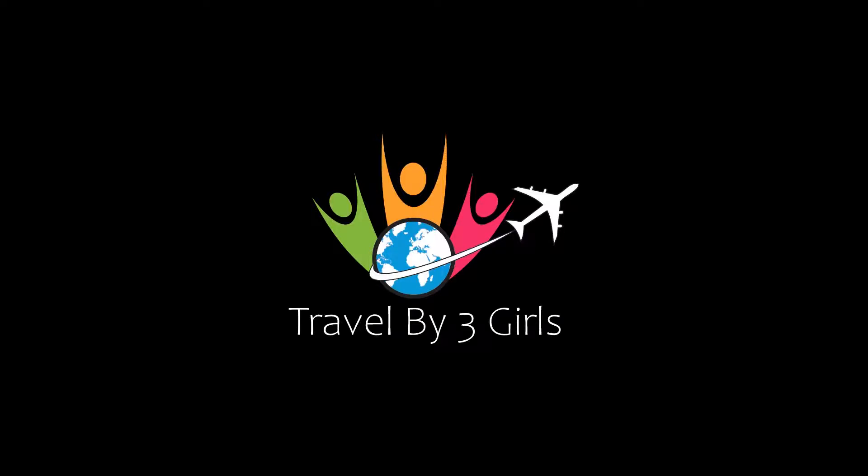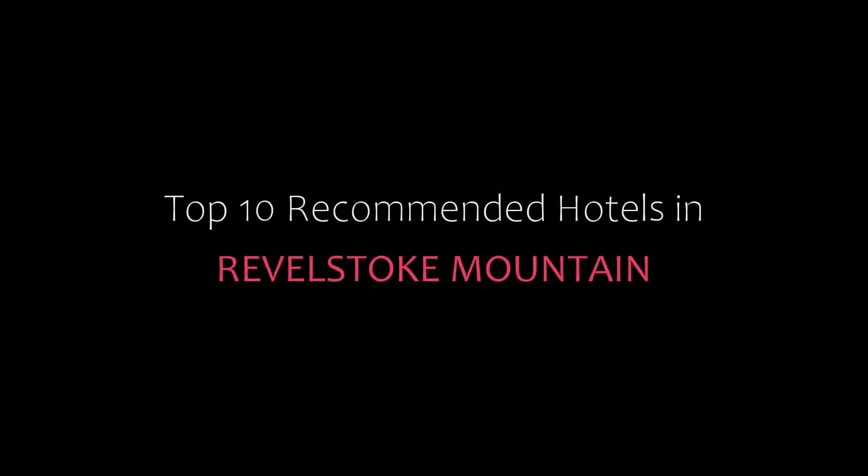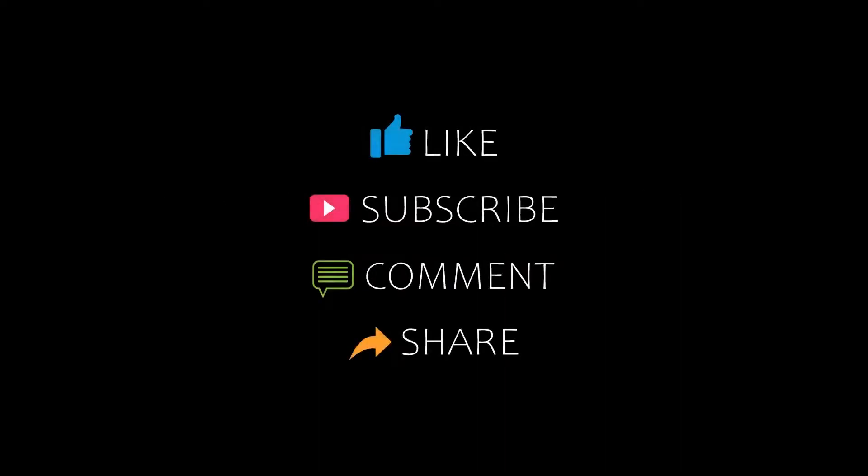Dear friends, welcome back to our channel and now you are watching a new video of Top Recommended Hotels. Please subscribe to my channel and don't forget to like, share, and comment. Let's start the video.